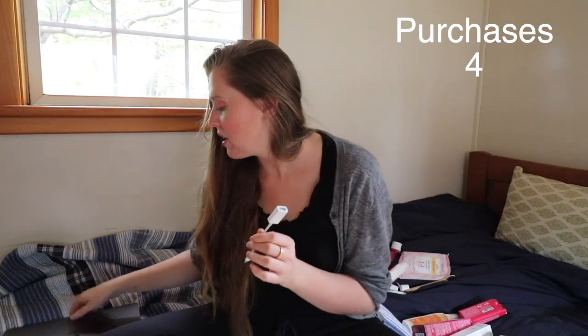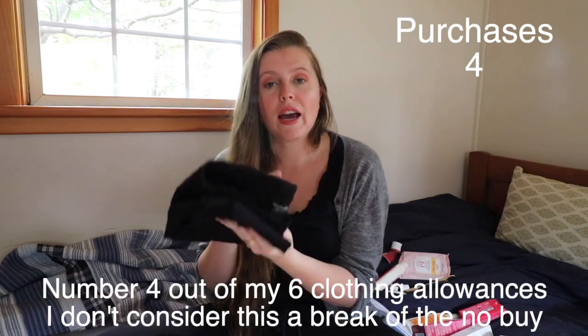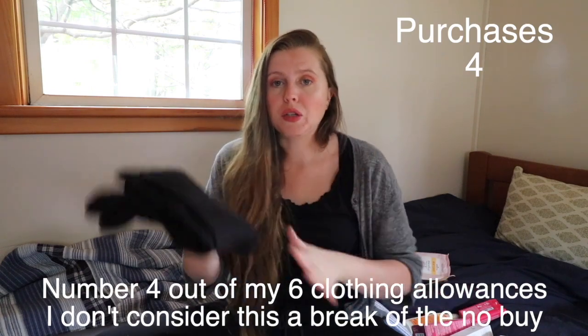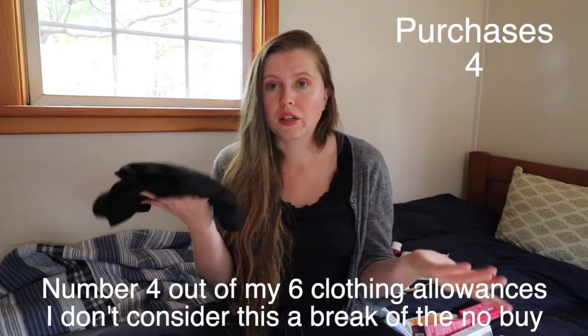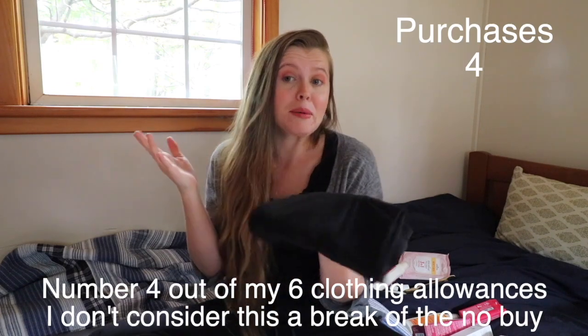The next thing I got was leggings. I just got them, they were $17. I have two other pairs of leggings, but I just needed one more pair to have in rotation because then I don't get to my laundry so quickly and I have enough clothes to get me through the time until I do my laundry again.